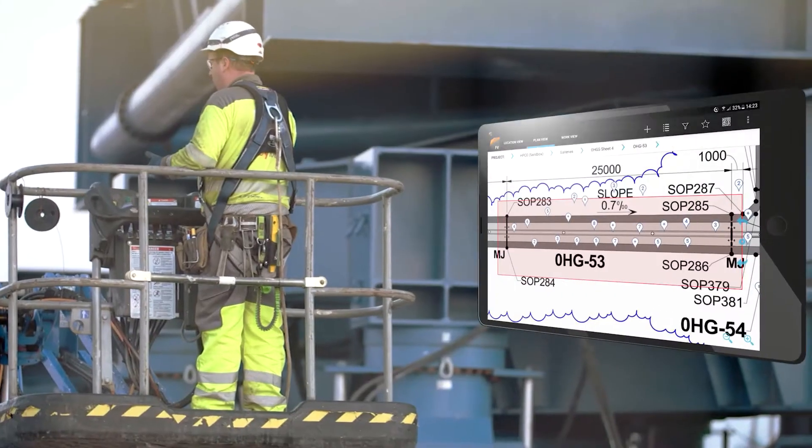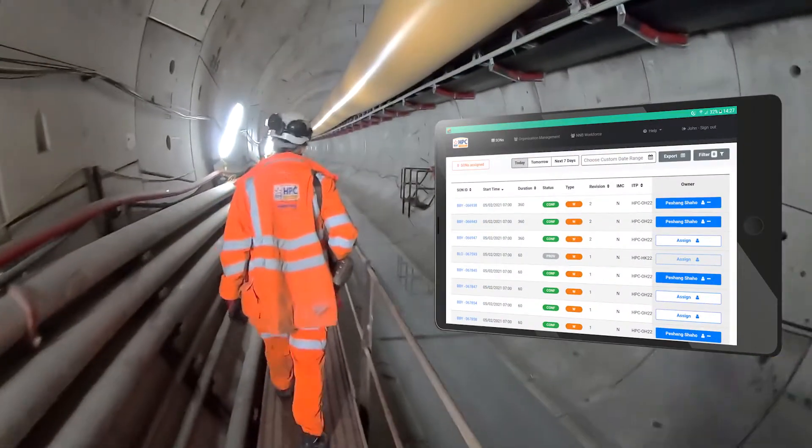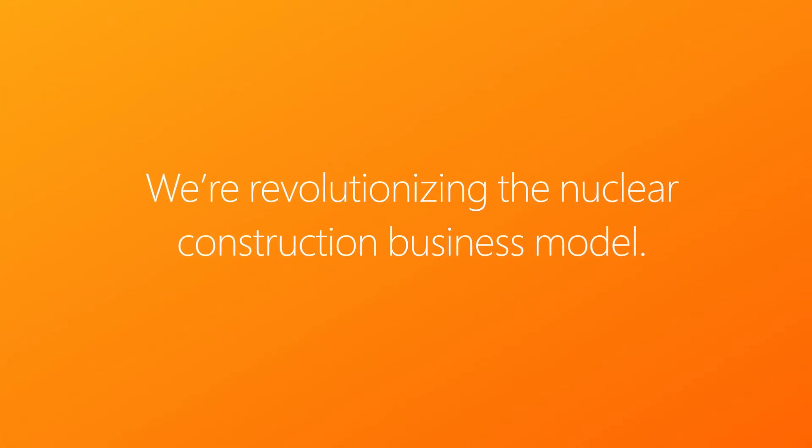In terms of nuclear information, it's the first public cloud hosted facility in the UK. We're collaborating in real time with construction partners and that is absolutely critical because we won't be allowed to operate the station unless we can prove that traceability. We're revolutionising the nuclear construction business model.